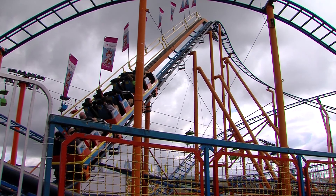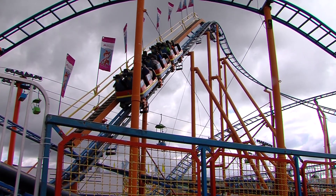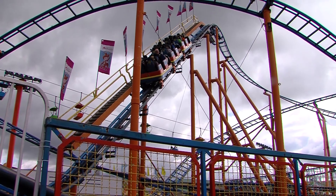The roller coaster's all about energy. You go very, very slow up the ramp and you gain a lot of height — a lot of potential energy.